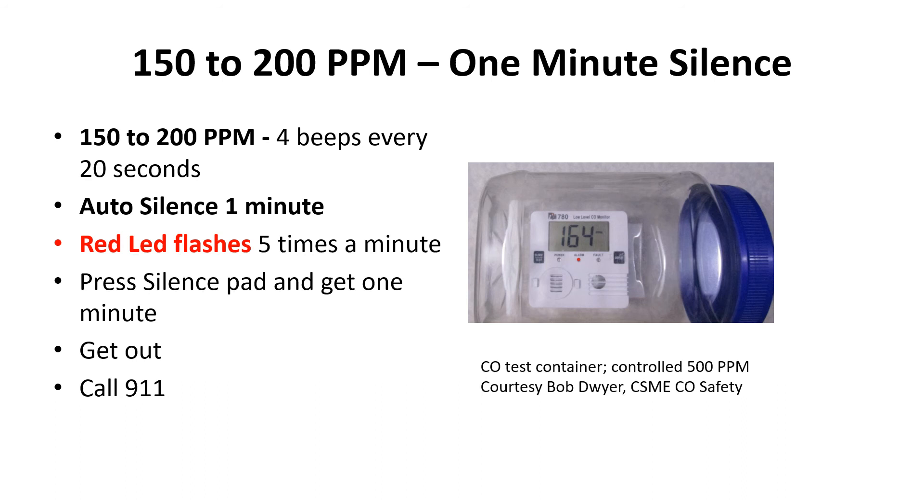The next range is 150 to 200 parts per million — only a one-minute silence. There are four beeps every 20 seconds, auto silence for one minute, and the red LED flashes five times a minute. Press the silence pad and you only have one minute. Get out. Call 911.